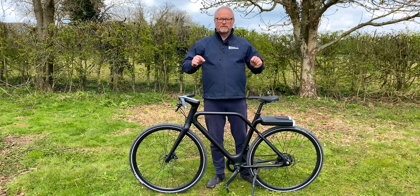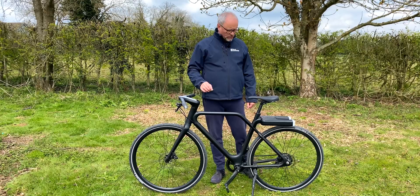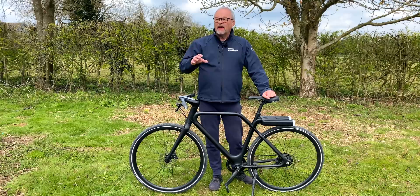Hello and welcome to an episode of Fully Charged Plus — a very specifically short episode about this bicycle. I've recently been sent this to review. It's a beautiful bike made in France, it's called the Angel, the Angel bike. This is absolutely designed as an urban bike, and therefore where I live isn't sort of the opposite of urban.